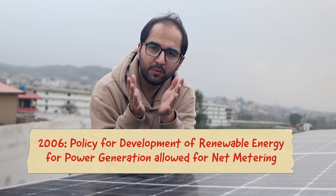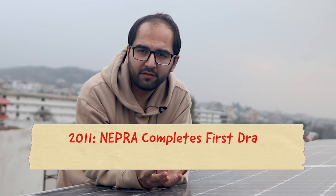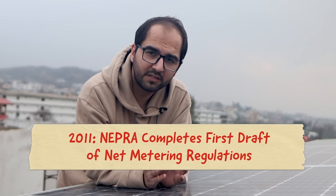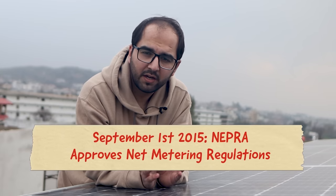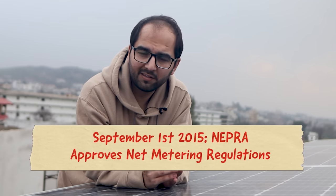If you already have awareness about these 3 different solar systems, then you will also know what net metering is. In Pakistan, net metering was established when the Renewable Energy Policy was established in 2006. After this policy, NEPRA prepared the first draft of Net Metering Regulations, and finally in 2015, the net metering regulations were finalized and shared with the public. In this video, we will discuss those regulations that the end user needs to know.